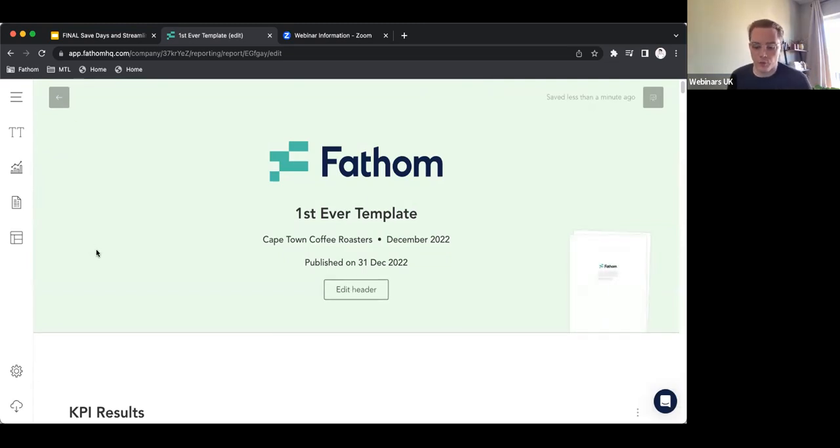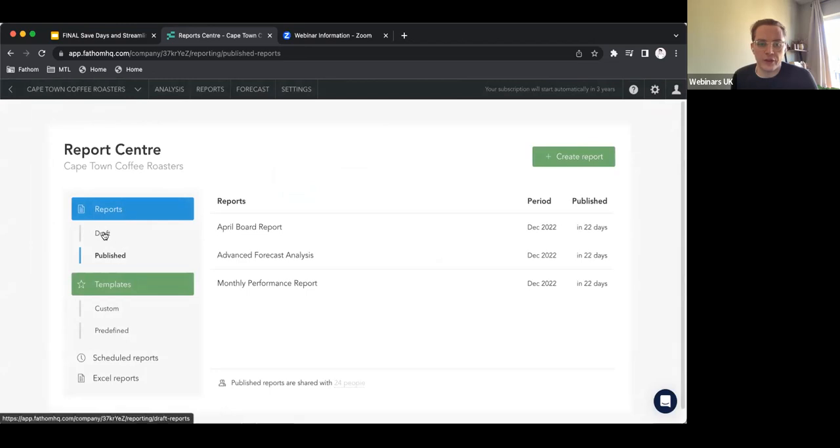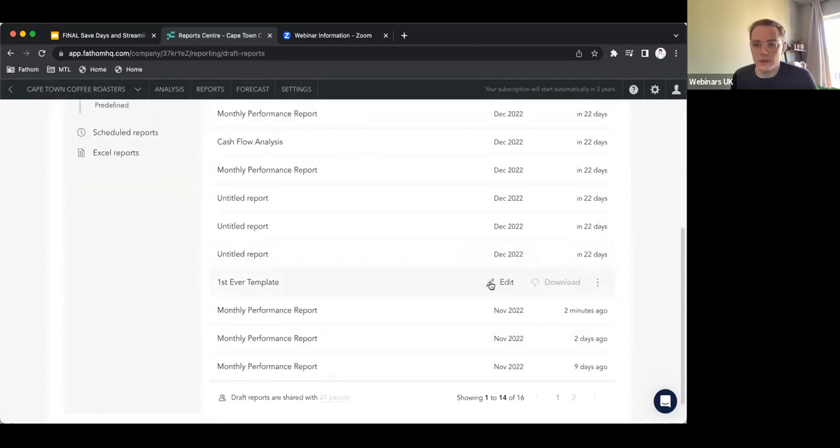Now we've created this report. If you create a specific report just for one client or one stakeholder or one board meeting, this does work — you can just hit download in the bottom left-hand corner and get the PDF to send off to the stakeholders in question. Or go back to the report center and go to draft. Now if I go into download here, that will obviously download to a PDF as well. So a couple of different workflows get you the same end product.